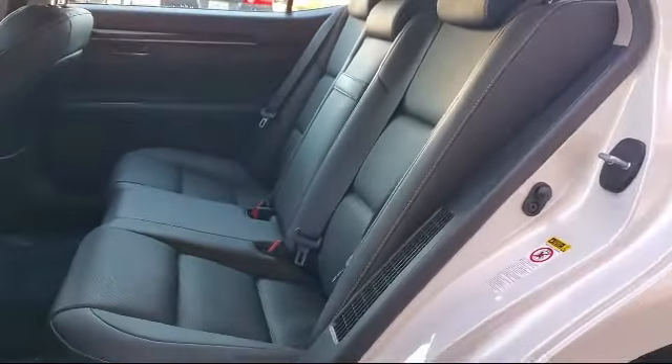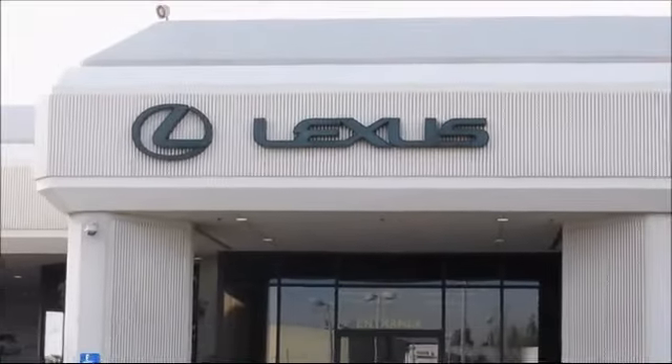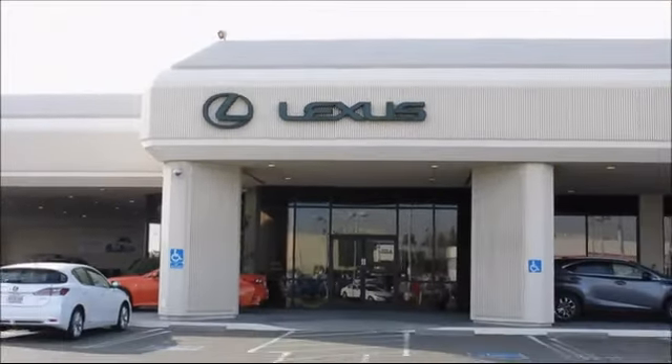We welcome the opportunity to provide you with superior customer service. We're located in the Roseville Auto Mall in Roseville.